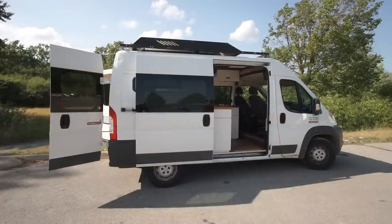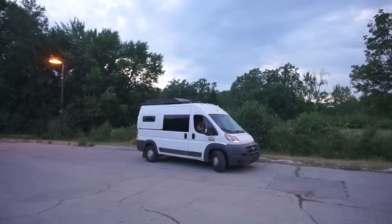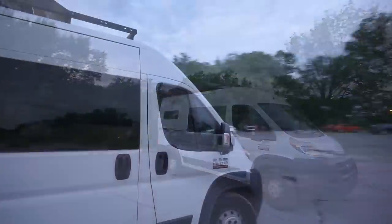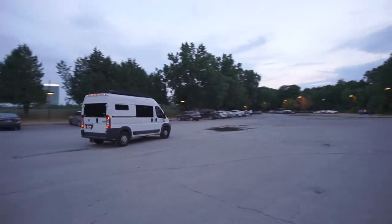This is a Dodge Promaster Ram 2014, 136 wheelbase, high roof. It's a very nice truck — it's very wide, has a very short turning radius, so we can drive in cities very well. We can park like a normal car and we never get stuck anywhere.